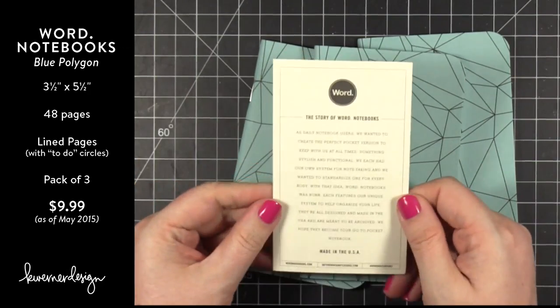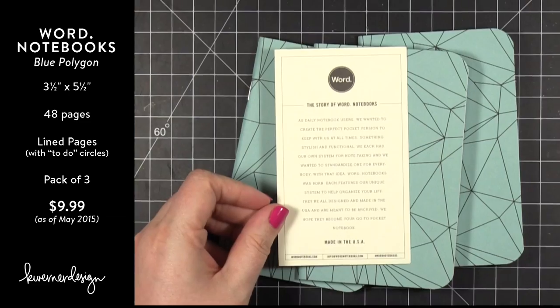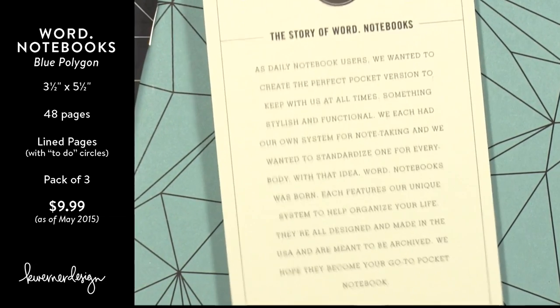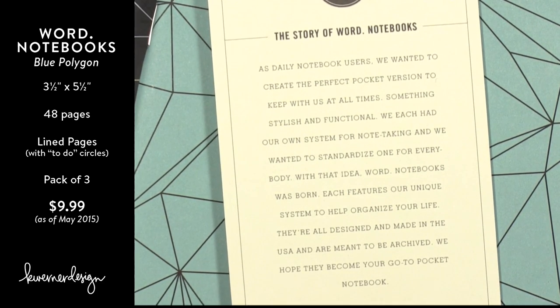They have a little card saying what they're all about. It says: 'The story of Word Notebooks — as daily notebook users, we wanted to create the perfect pocket version to keep with us at all times, something stylish and functional. We each had our own system for note taking and we wanted to standardize one for everybody. With that idea, Word Notebooks was born. Each features our unique system to help organize your life. They're all designed and made in the USA and are meant to be archived, and we hope they become your go-to pocket notebook.'